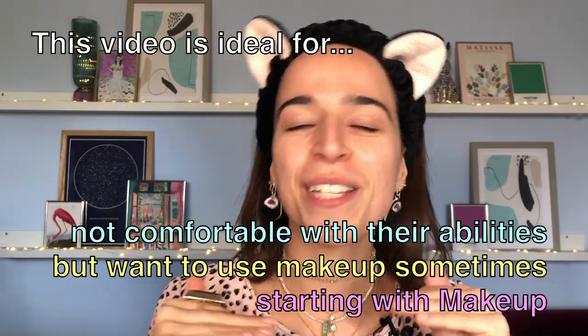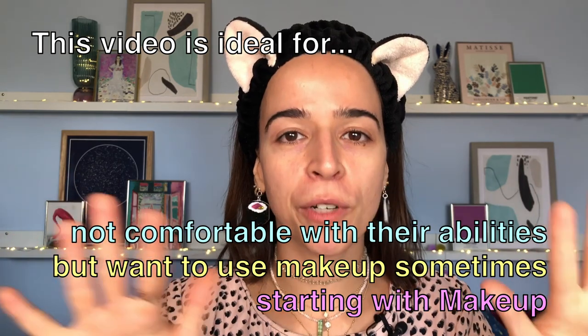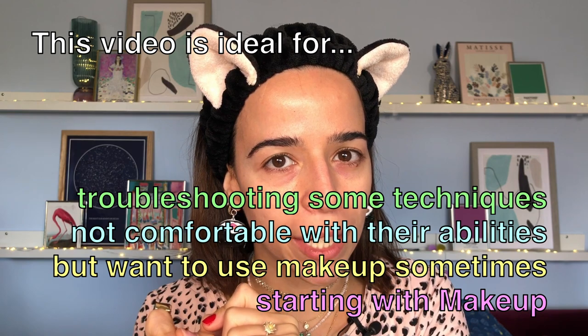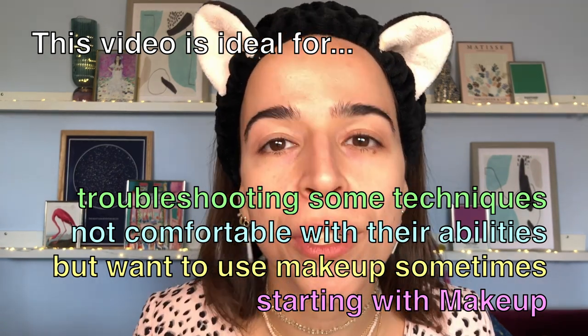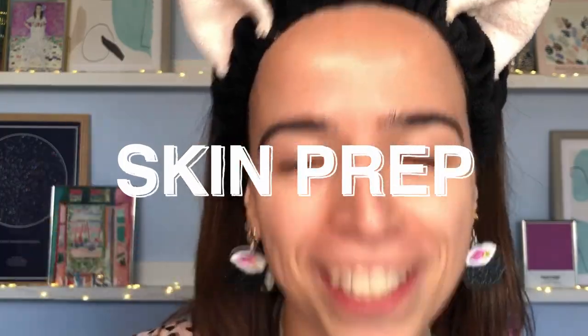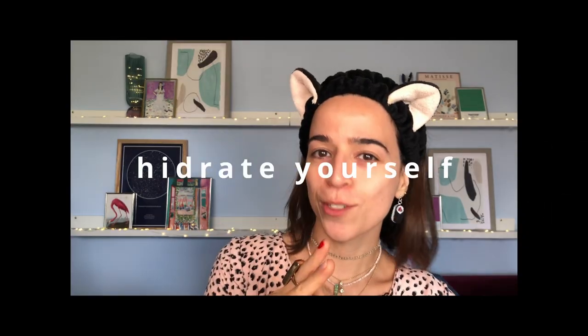Let's start at the very beginning. Do you need makeup to look good? No, you don't. You can stop at skin prep if your skin looks healthy, nice, and glowy. This video is meant for people that are starting with makeup, maybe not comfortable yet, or who want to do a little bit more sometimes — like for a special meeting, a date, or when you want to do a glow up.